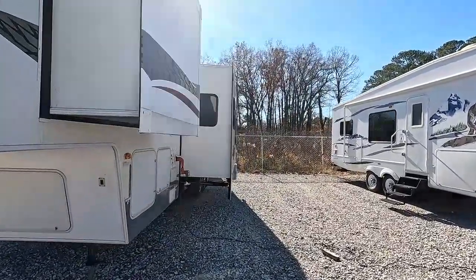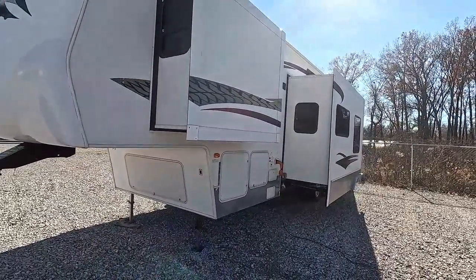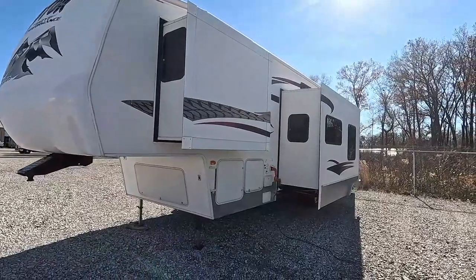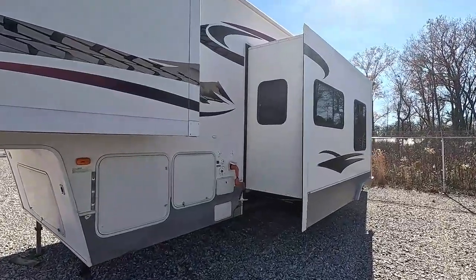A lot of people want the generator; others will just use campgrounds and don't need it. It's entirely based on what you're going to do with it. It has two slides, 50-amp electrical service, two rooftop ACs, and a big furnace — insulated for year-round use.